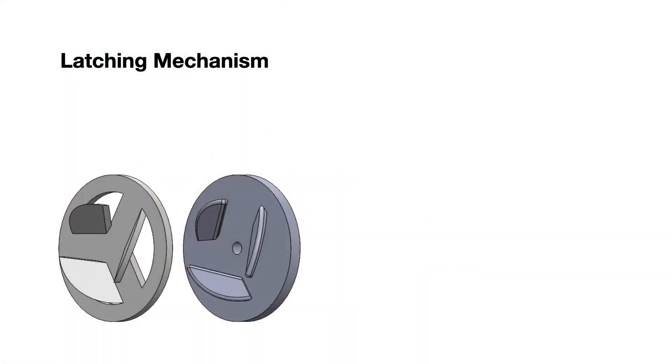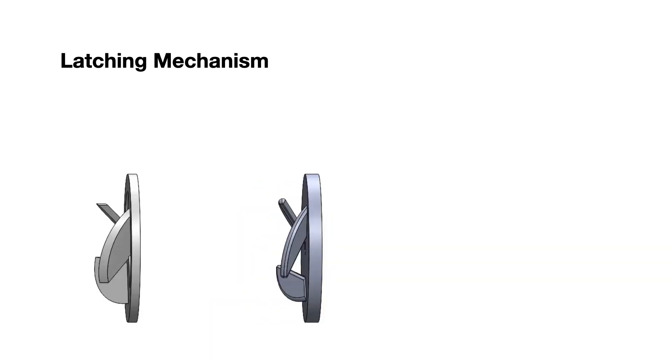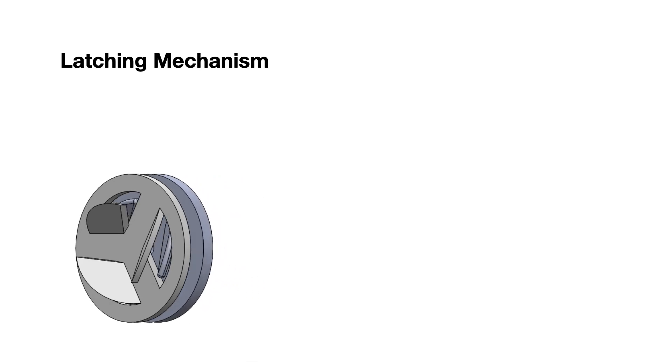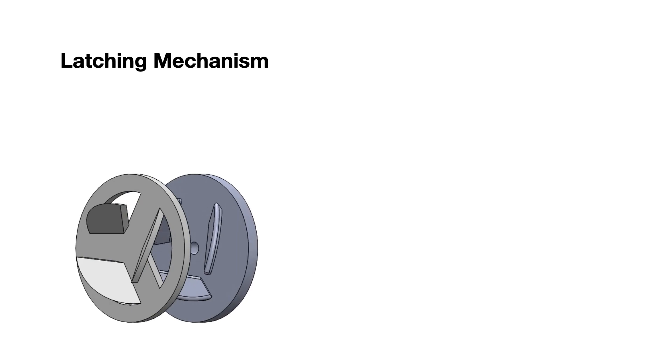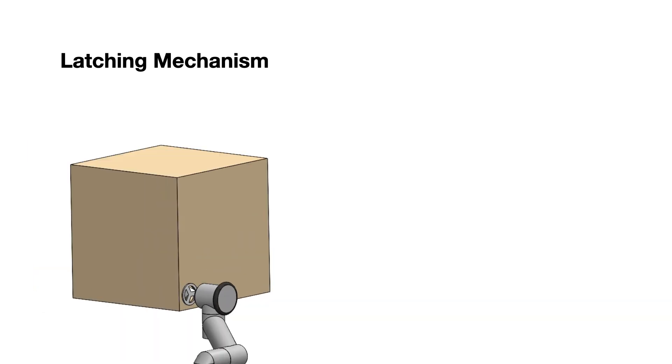Now you might be curious about this so-called latching mechanism — how does it work? Here is a quick animation explaining how it works. We have these rotating blades with a cutout. As they rotate, it's a self-aligning mechanism that mates to the other side. If it rotates in the other direction, they detach. You can imagine having these inserts mounted on the box, or it could be simple cutouts in the box.